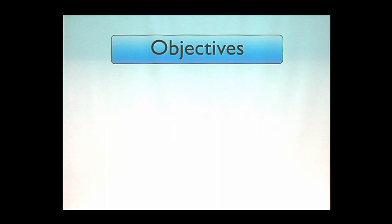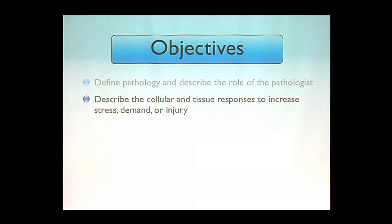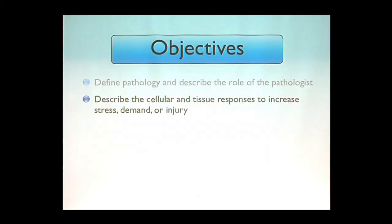What are the objectives for this lecture series? First, I need to make sure everybody understands what a pathologist is, because everyone has different ideas — some myth, some fact. We have to clarify that before we can go on to describe what goes wrong in every organ system. Tonight we're looking at the cardiovascular system. We'll describe the cellular and tissue responses to increased stress, demand, and injury — critical to understand because every cell in your body right now is under some type of demand or stress.